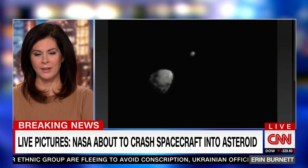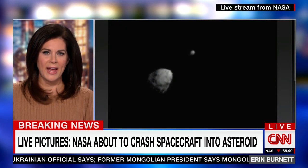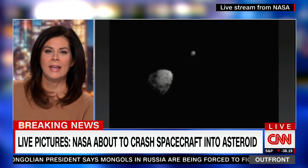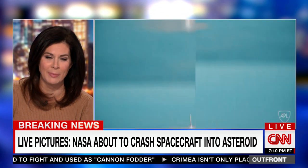We are monitoring a live situation right now — a major collision in space. This is a live image on your screen. NASA is about to intentionally crash a spacecraft into an asteroid on live television, and we're in the last minute. The asteroid named Dimorphos is on your screen, and the spacecraft is NASA's Double Asteroid Redirection Test spacecraft.